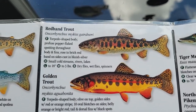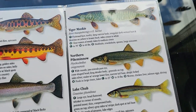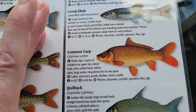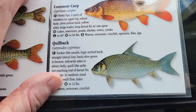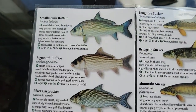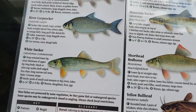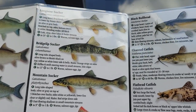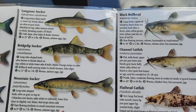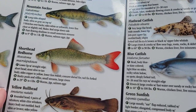I thought that redband one was a tiger. But like I said, this is totally different names than what we call them. By far the most common trout in the Bighorns is the rainbow, the cutthroat, the brook trout, and the browns. That's what you're going to see more than anything up here.